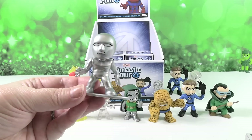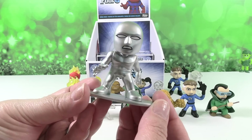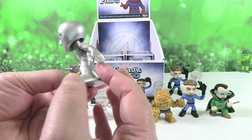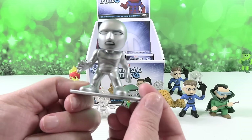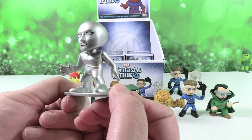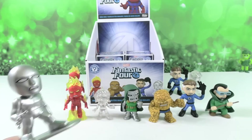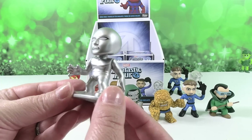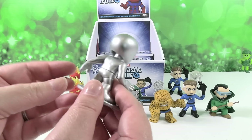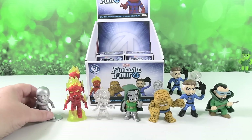Silver Surfer! He looks like a statue — kind of, yeah, like an award statue. Like if you're in the surfing championships, you'd get him as a trophy for winning. Wouldn't that be cool? I like his pose. There he is — Silver Surfer. He's pretty neat. That's a very basic figure but really, really cool and well done.